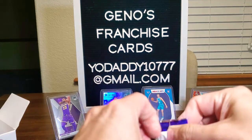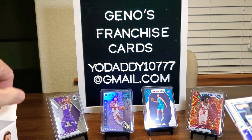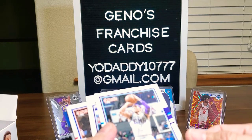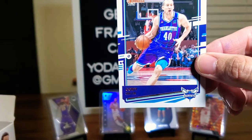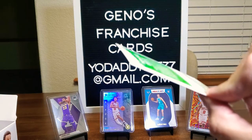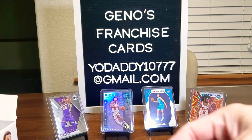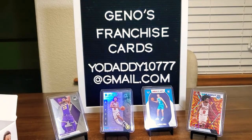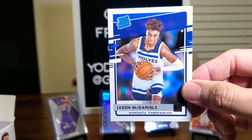Pack two: Devontae Graham, Cody Zeller — a Hoosier — Troy Brown Jr., and Nemanja Bjelica. We have an Expectations insert of RJ Hampton — that's a nice little insert. And two rookies: Daniel Oturu and Jaden McDaniels.